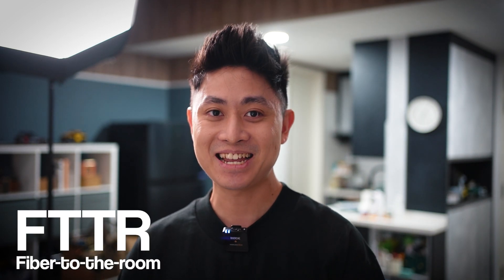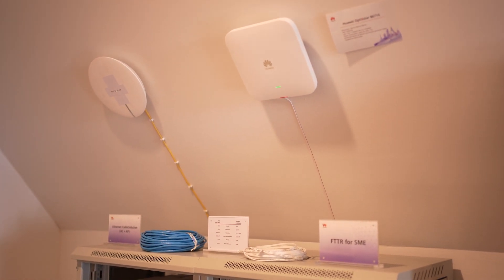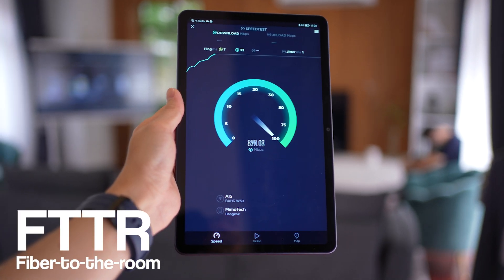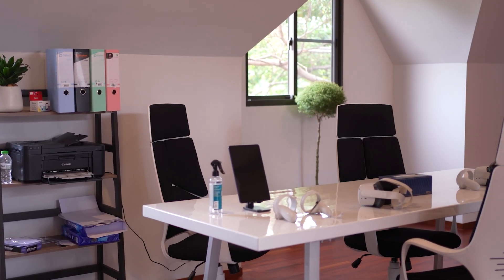The second cool tech I saw is FTTR, and I think a lot of you are already aware of what FTTR means. I heard that FTTR is actually coming to Malaysia very soon. Just like the name suggests — Fiber to the Room — it basically brings fiber light speeds to every single room and to every single device.